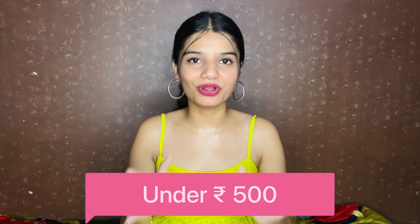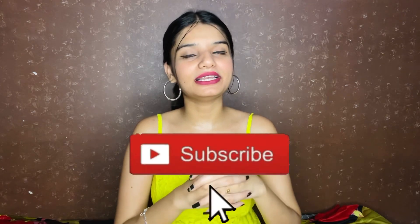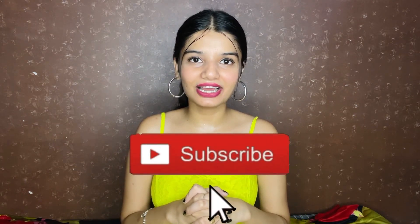This is a very affordable haul. If you haven't subscribed to our channel or if you are new, please subscribe to our channel. So let's get started! Let's start this haul with this t-shirt — you will get it in a hot pink color.